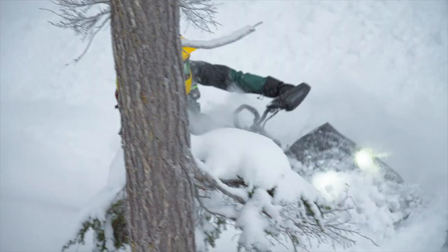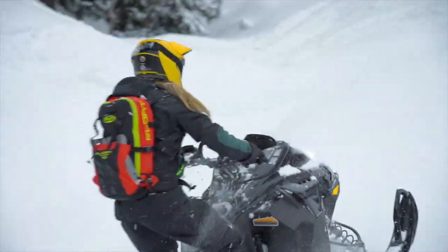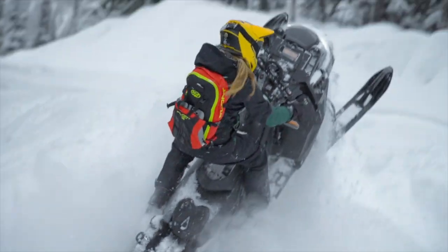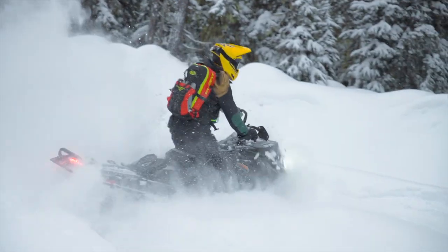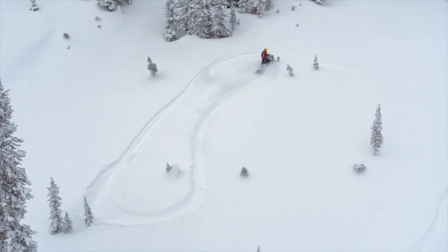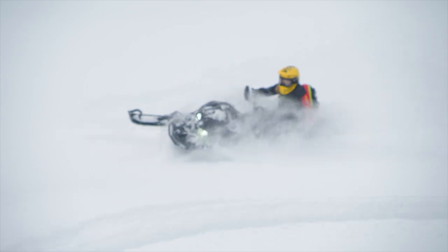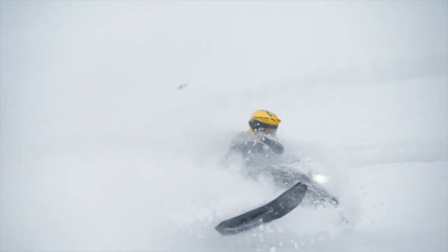Last but certainly not least is the avalanche safety gear. Never leave for a mountain ride without wearing your beacon and having your shovel and probe in your backpack. There are so many options out there — just make sure that you're comfortable with how to use your equipment, and always separate your cell phone from your beacon. We recommend trying on your pack before buying so you make sure the straps or the harness feel comfortable to you and your frame.